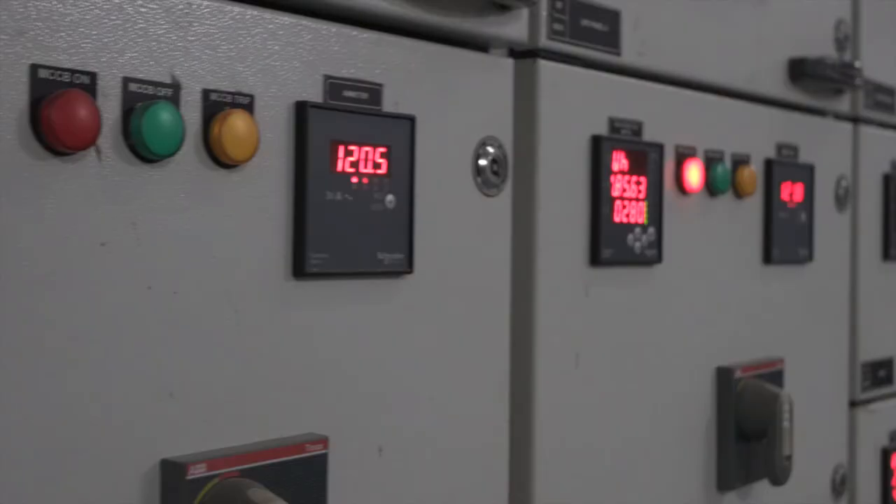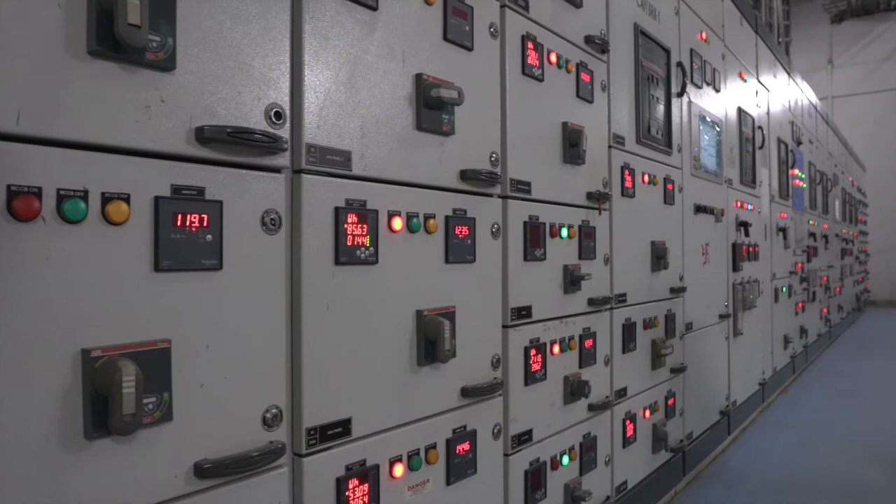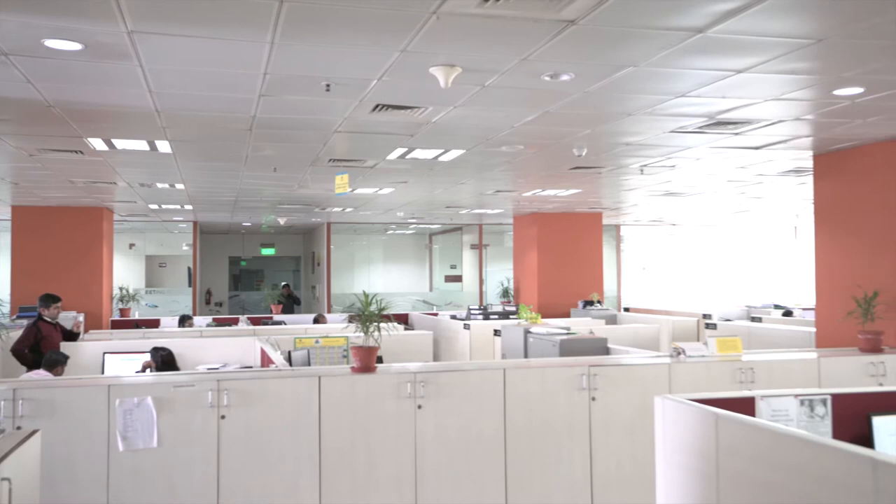Typically this scale of a building would have taken about more than two megawatts of power, which we are currently running in less than 600 kilowatts.